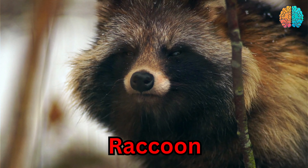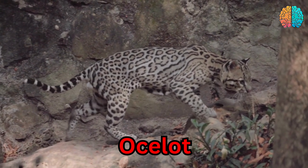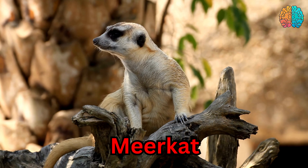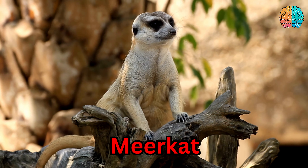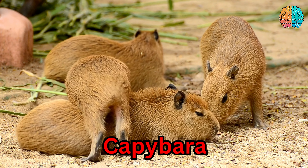This is a raccoon. Raccoon. This is an ocelot. Ocelot. This is a meerkat. Meerkat. This is a capybara. Capybara.